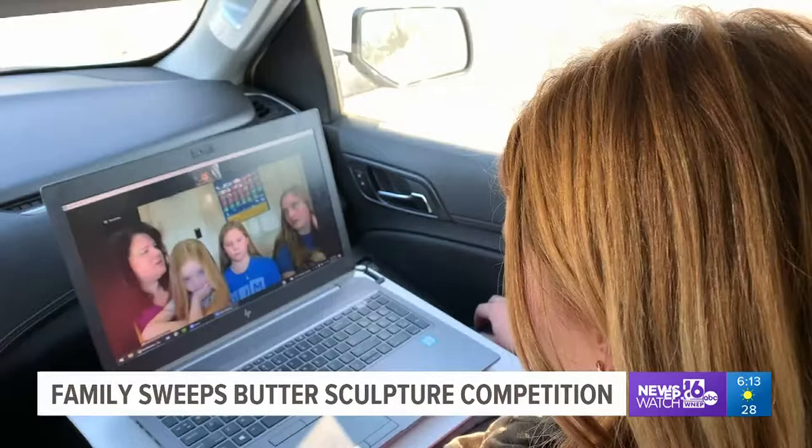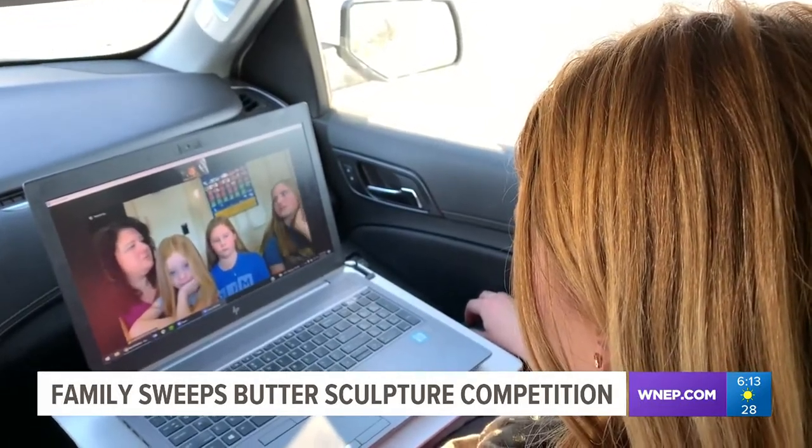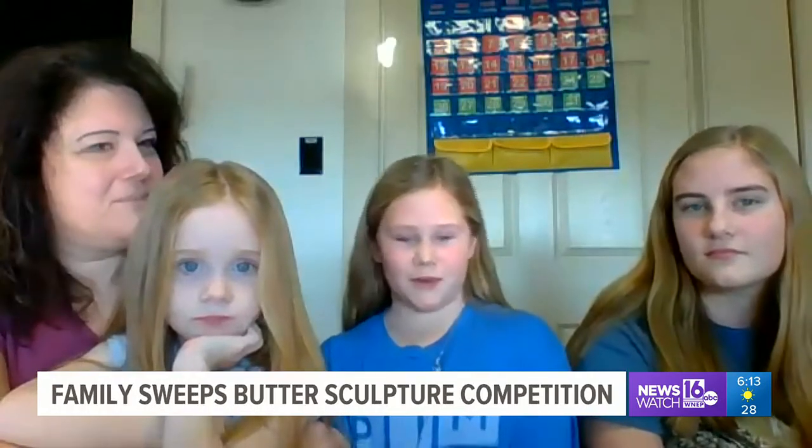In this year's competition, there were five different age groups. The Amonson family from Northumberland County won three of those five categories. Natalie's apple won first place in the under-five age group. Sophia's cheese won first in the elementary category — it was just kind of a round ball, so she cut it into a square shape and made holes in it.